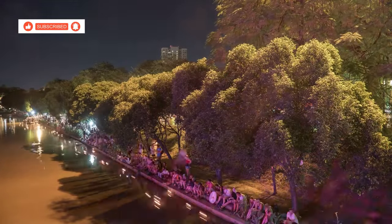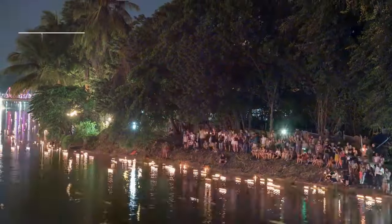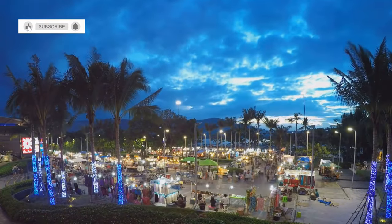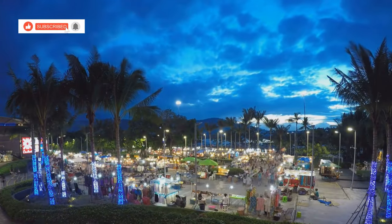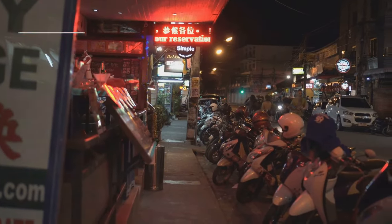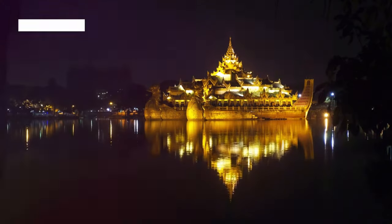10 best things to do after dinner in Kanchanaburi. As the sun dips below the horizon, the bustling town of Kanchanaburi awakens to a different rhythm. Join us as we delve into the heart of this fascinating town and uncover the 10 best things to do after dinner.